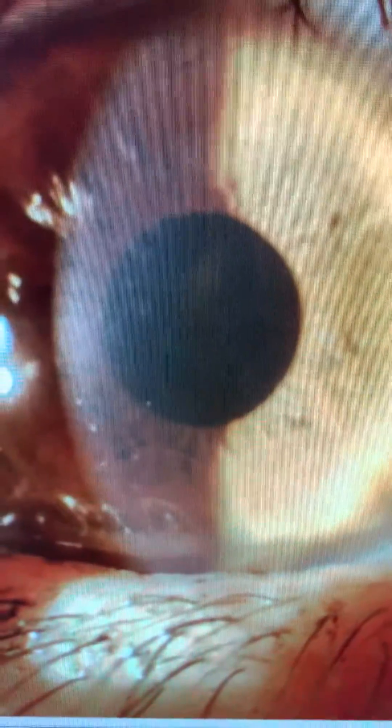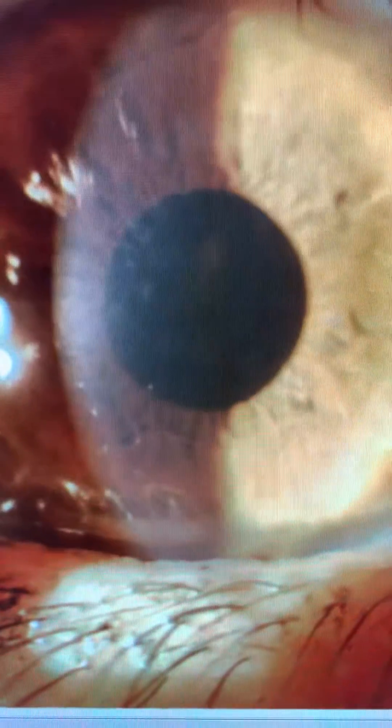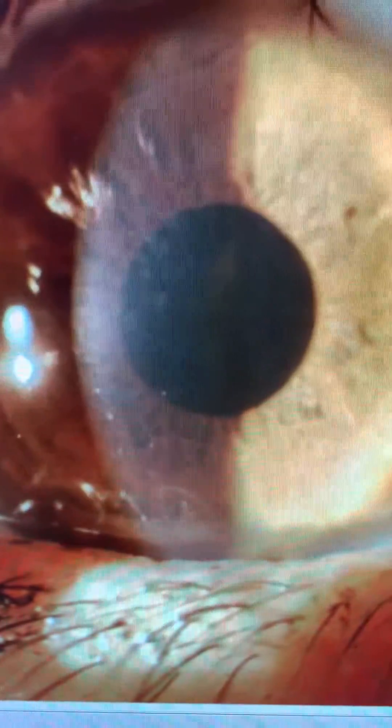This is a 48-year-old lady who, 23 years ago, underwent a PRK here in Greece to correct myopia, and it was complicated by significant scarring.